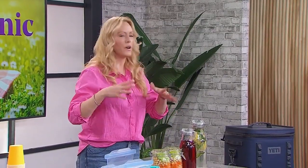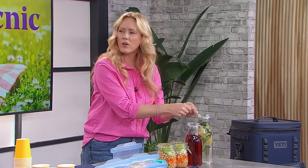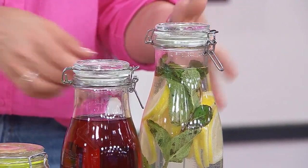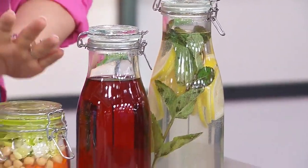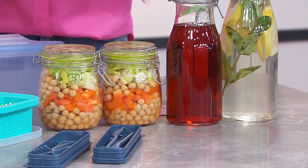Now let's talk about containers. We know better now — we do not need to use single-use plastics that are going to wind up in landfills. When it comes to your beverages, you can get clamp jars that are really inexpensive — these ones are from Ikea. You're going to put your water, pop, lemonade, sangria, or whatever tickles your fancy in those. They're really convenient to have.